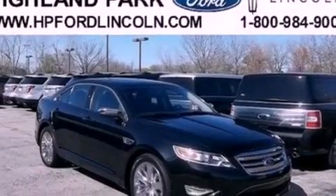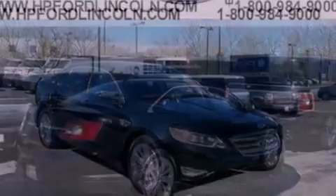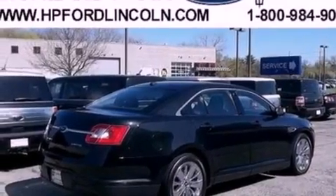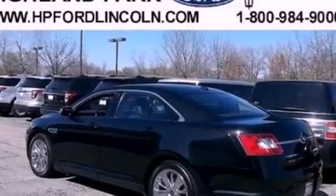The following features are also included: memory settings for the seat's positions so you can recall your favorite alignment with the push of one button, air conditioning, cruise control, a seven-speaker audio system, and leather seats.